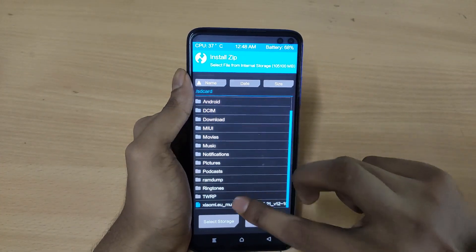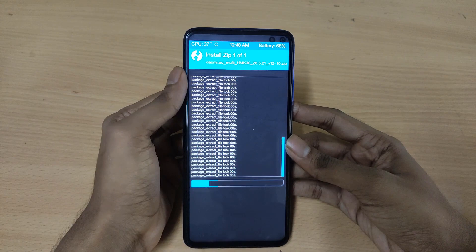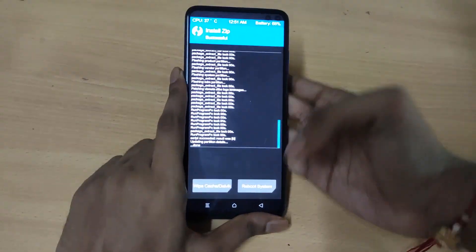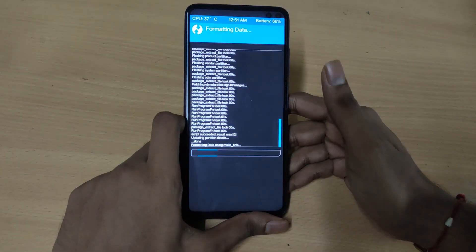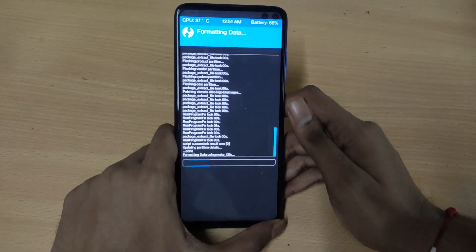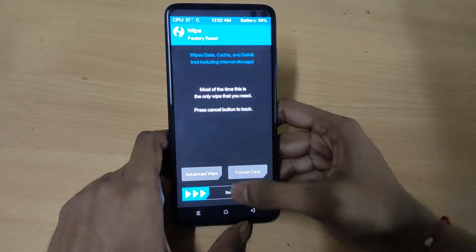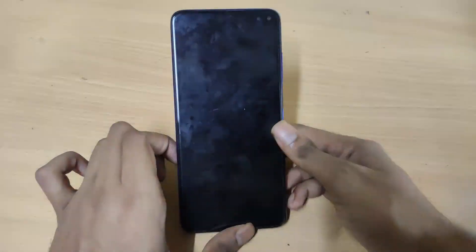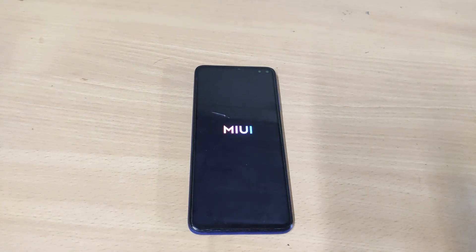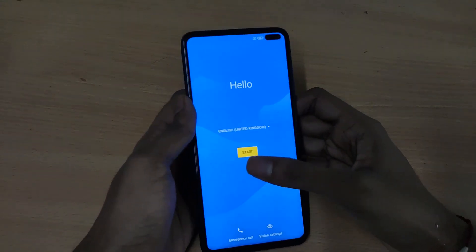After that, go back and flash the zip file — I will put the link in the description. As you can see it will take a few minutes to install. Once done, go back and wipe — format the data, which will remove all of your data, so make sure you know that before you format. Once it's done, go to the home, go to system, go to reboot and reboot the system. Once your device reboots you should see the MIUI logo, which means the installation was successful. Wait a few minutes until the setup gets started.